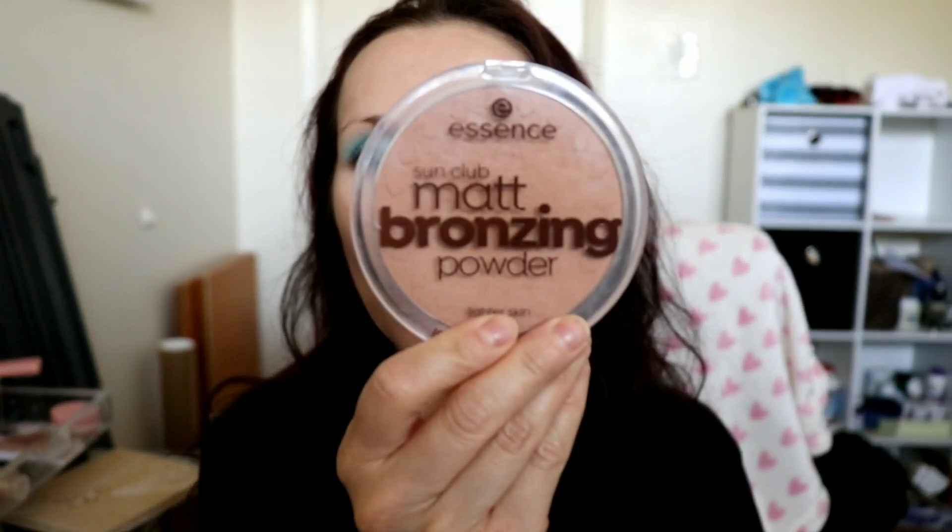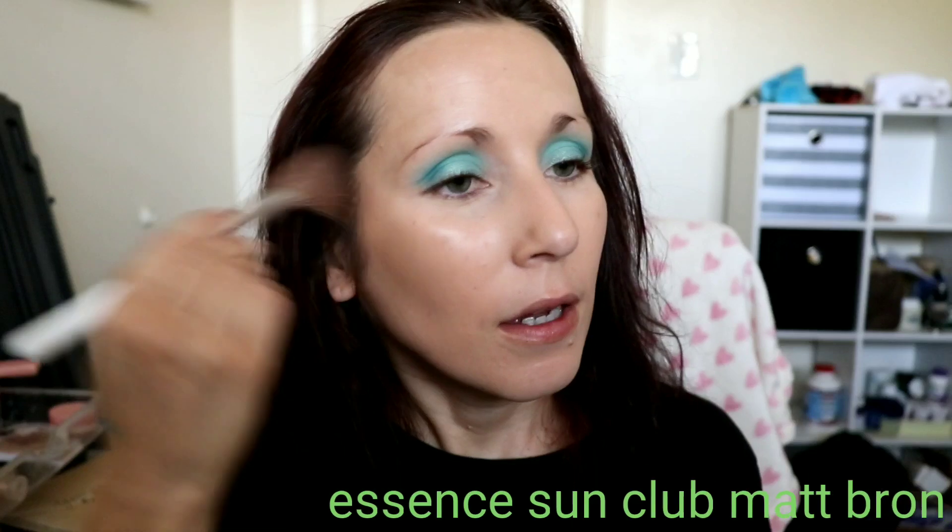I've really been liking the way really matte skin looks lately. It's interesting the phases we go through with makeup — there have been times I tried a tinted moisturizer and thought I'd never use foundation again, and then I get into this look with flat matte skin and think I'll never use a tinted moisturizer again. For bronzer, I love the Essence Sun Club Matte Bronzing Powder. I really like how light it is, how skin-like and natural it looks. I had actually decluttered it before, but I pulled it out of the box and I'm always happy I did.